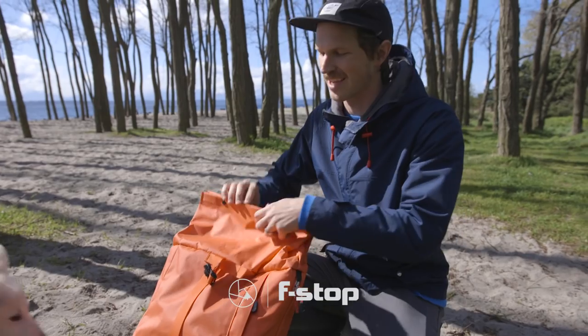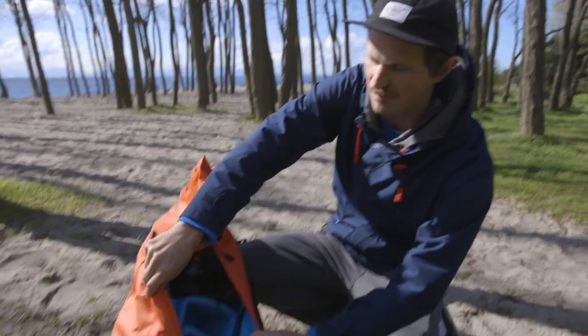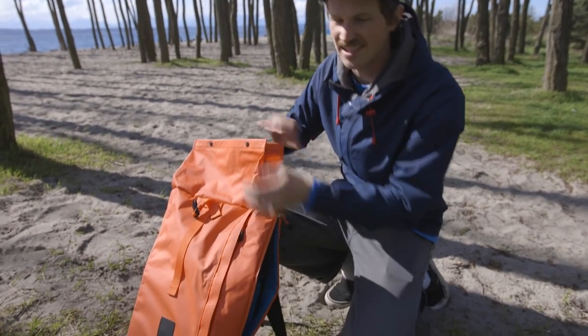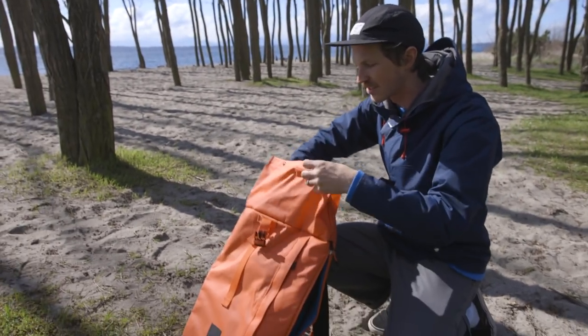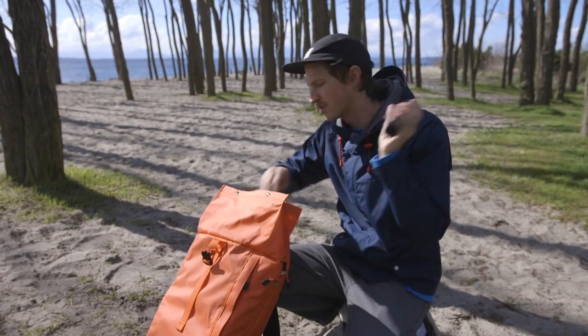All the gear conveniently fits in this F-Stop bag. It has side compartments for good-quality stuff like lenses that you don't want battered up, and then on top there's a big open pocket for everything else. Let me get the Rode stuff out.